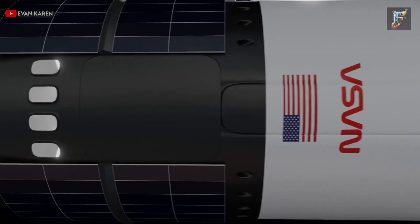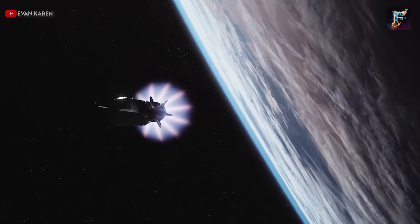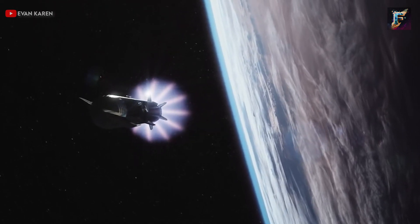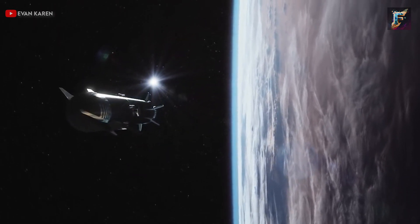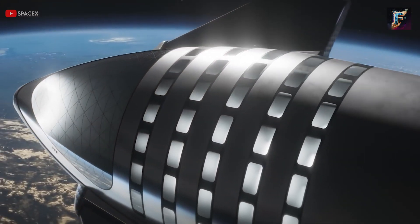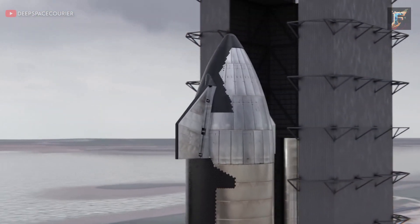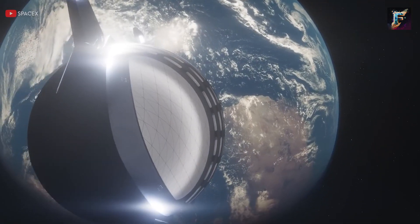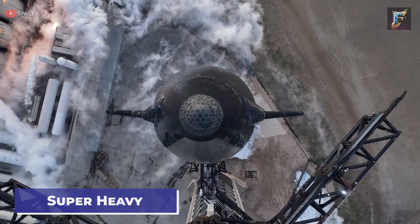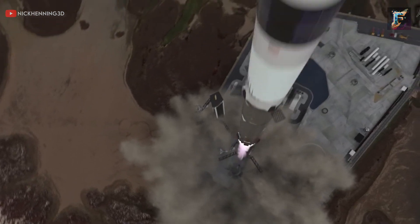Nevertheless, SpaceX has more immediate concerns to address before delving into the realm of the HLS. For the prototype to hold any significance, the Starship must successfully attain orbit in the first place. Once orbit is achieved, evaluation of the heat shield becomes paramount, necessitating an actual re-entry profile. However, this stage can't be executed until Super Heavy and its Raptor engines can consistently achieve stage separation — an aspect that the initial flight highlighted as needing further refinement.